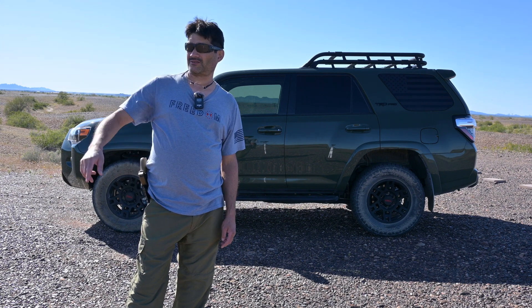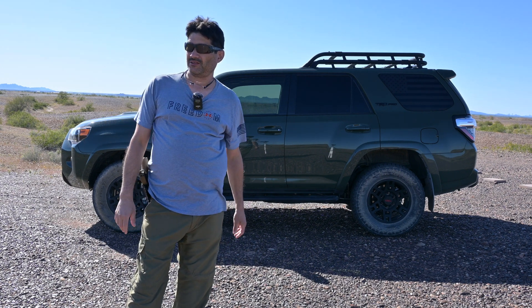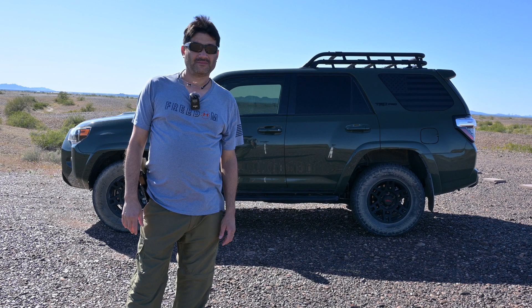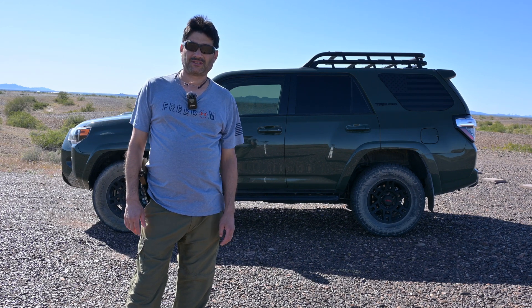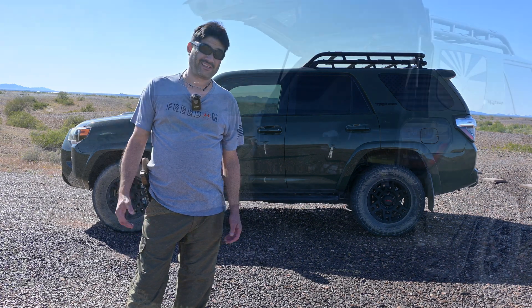I'll start finding a place to maybe frame something up that might look interesting. Hang out with me in this video tonight, guys, and let's see if I can make anything out of it.